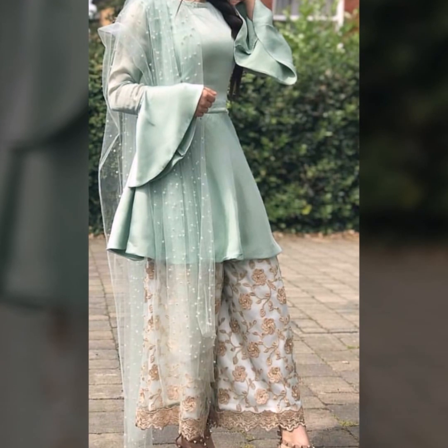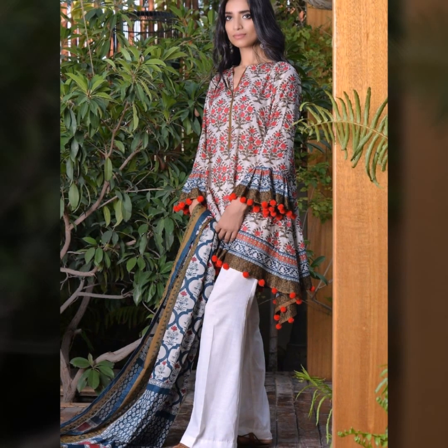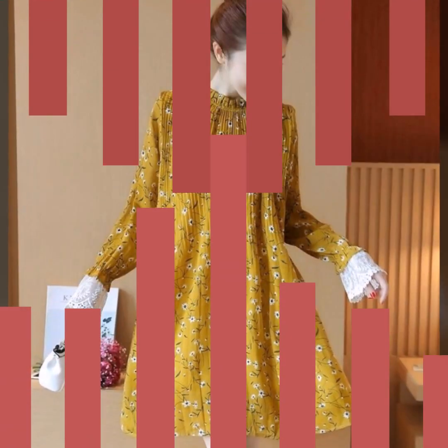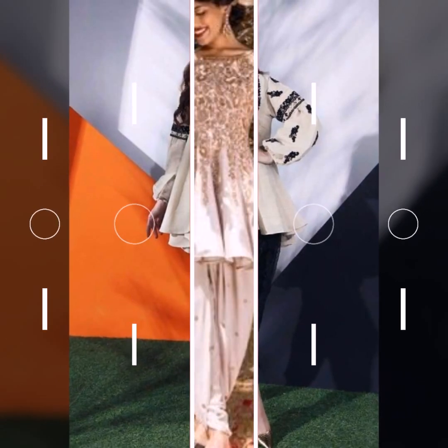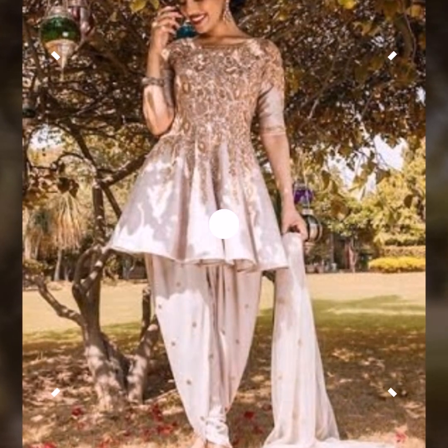If you want, you can use pom-pom embellishments. You can pair short kurtis with clean plain bottoms, or use printed short kurtis. You can also use an A-line frock style and pair it with dhoti pants for a different look, suitable even for wedding wear.